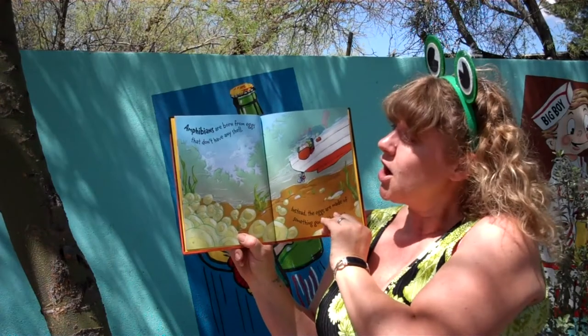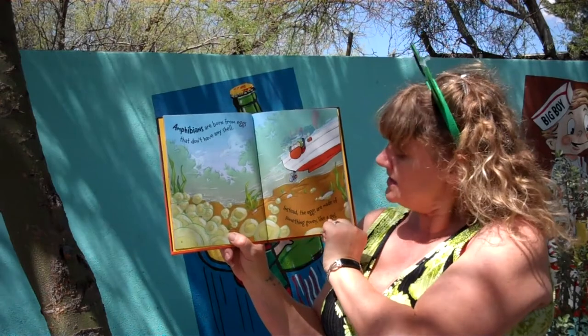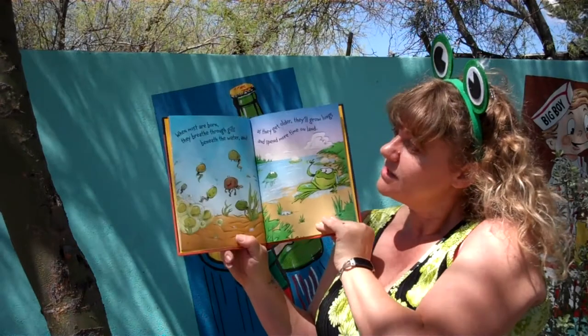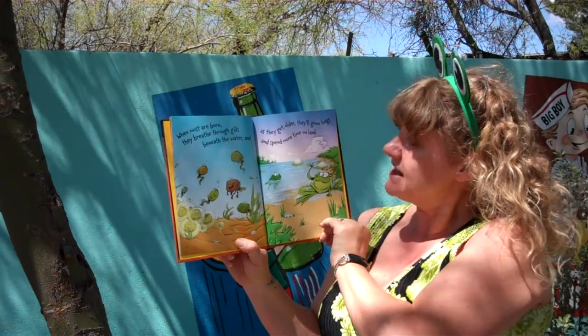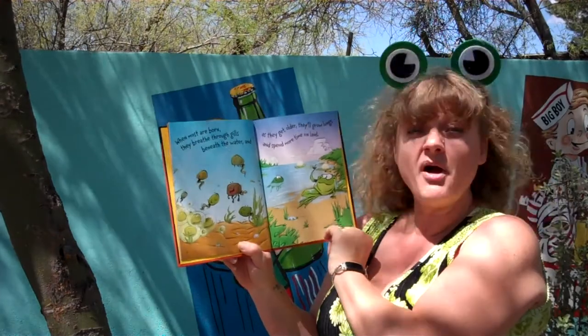Amphibians are born from eggs that don't have any shell. Instead, the eggs are made of something gooey like gel. When most are born, they breathe through gills beneath the water. And as they get older, they grow lungs and spend more time on land.